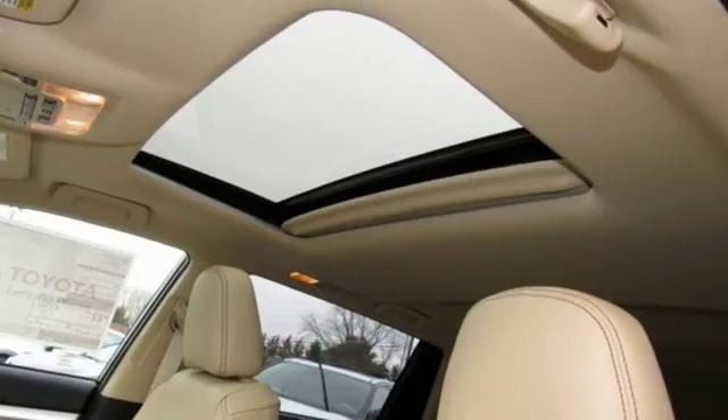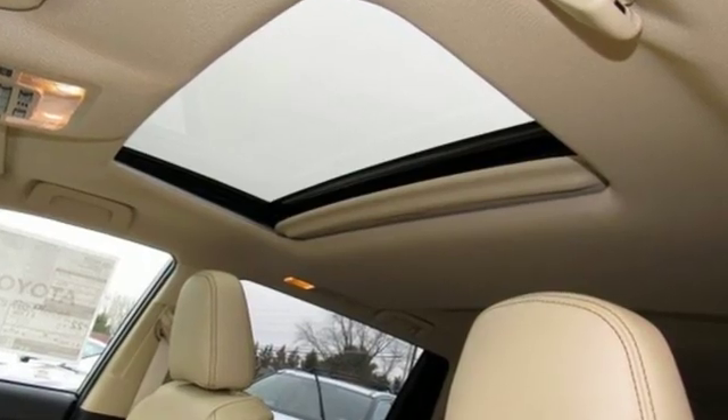Comfortable. Convenient. Quality. Toyota. Hurry in today for a test drive.